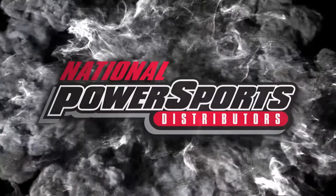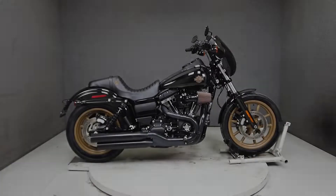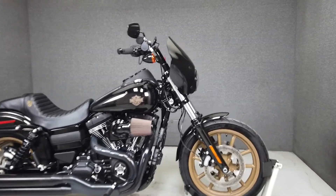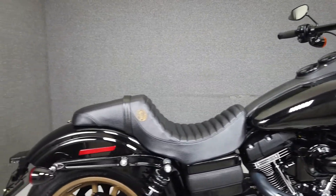Hey everyone, this is Keegan from National Powersports. This 2017 Harley-Davidson Dyna Lowrider S with 4,923 miles passes New Hampshire state inspection and has been upgraded with a headlight fairing, Screamin' Eagle spark plug wires, LED headlight, and handlebar riser extensions.